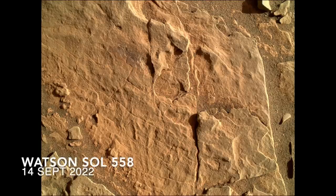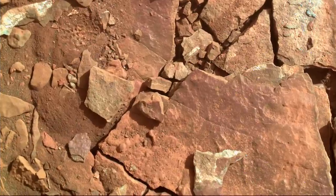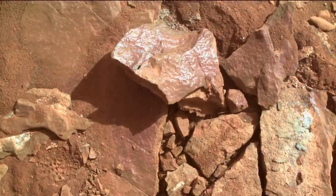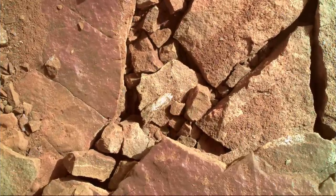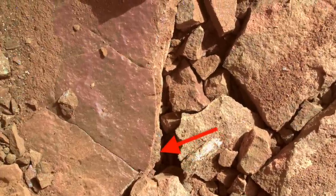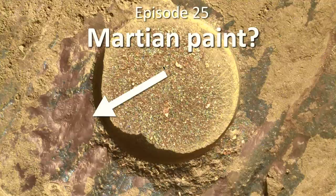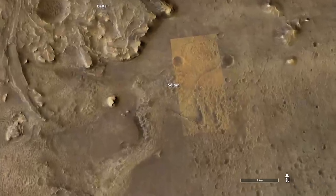Surfaces previously hidden by a thin layer of dust are now exposed, along with new exposures on fractured pieces. Some of them are notably purple and shiny. Some surfaces are a mixture of purple and brown, and along a broken edge it looks like a thick coating. For long-time viewers of this channel and followers of Perseverance, you've seen this purple coating before, but that was way back on the crater floor among the igneous rocks there.